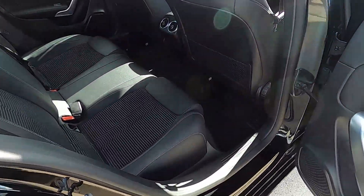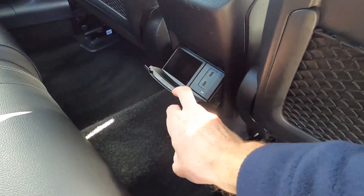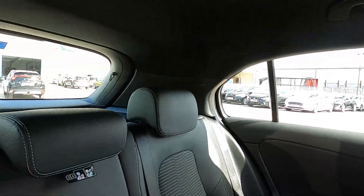This A-Class has a partial leather interior. In the rear you've got electric windows, ISOFIX points, seat pockets, and also two USB ports and a storage compartment to the left. There's plenty of legroom and headroom for the rear passengers as well.